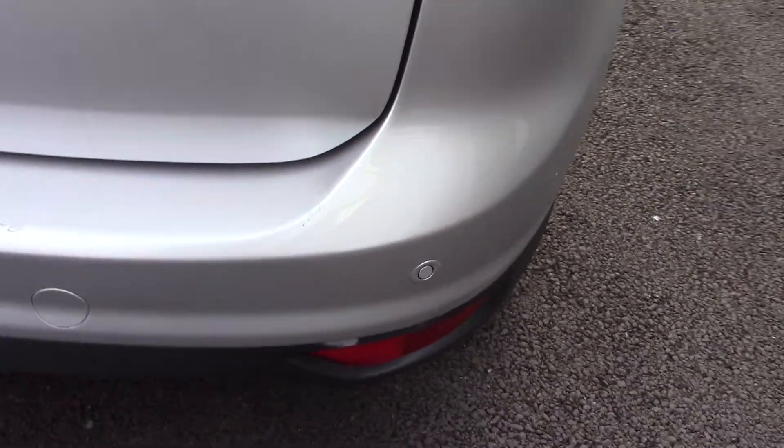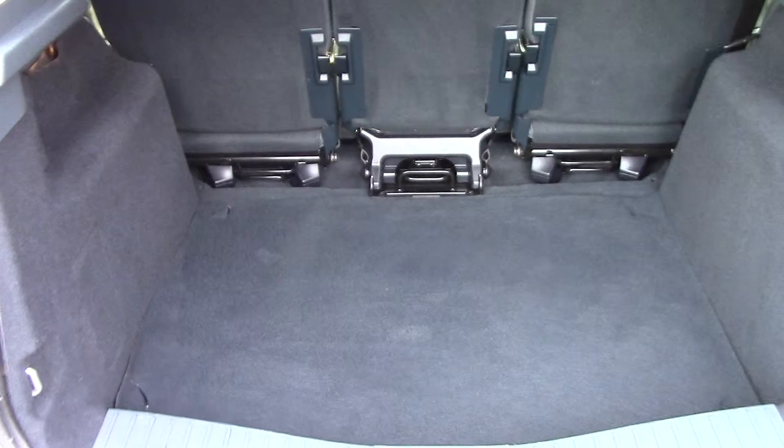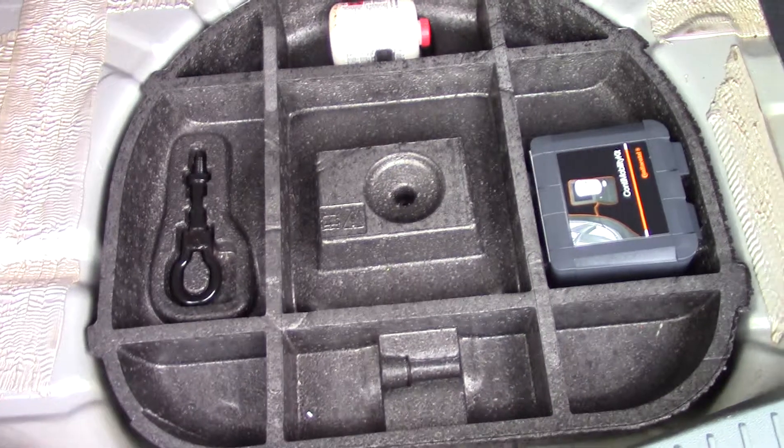It also has rear parking sensors on the bottom. Opening up the boot we can see all of the available space. If we lift up this carpet we've got an inflation kit underneath.